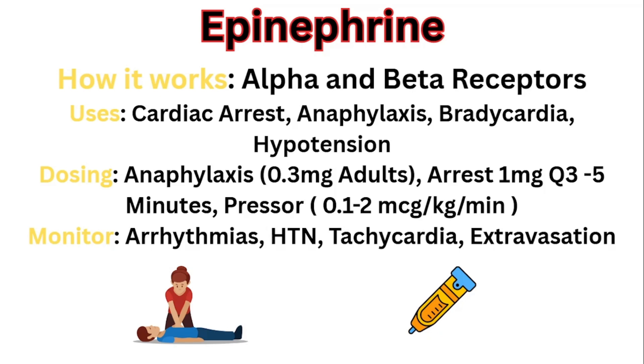So how does epinephrine work? It's an alpha agonist and beta agonist. It's going to constrict blood vessels with the alpha agonist component, and it's going to increase the heart rate, increase contractility, and open up the airways — the bronchial smooth muscle — with the beta receptors.